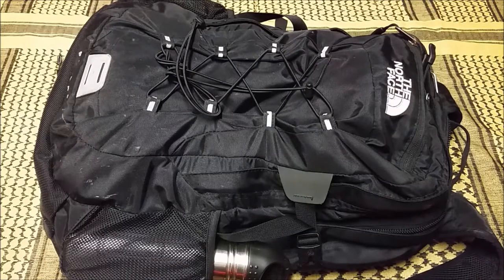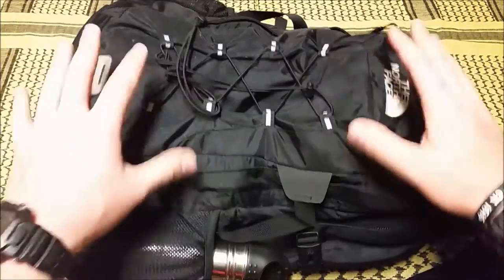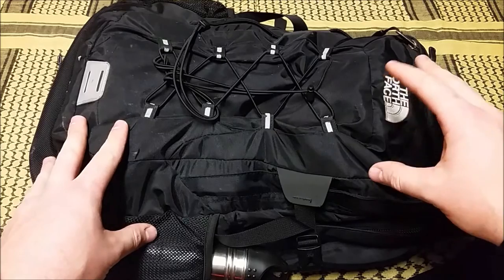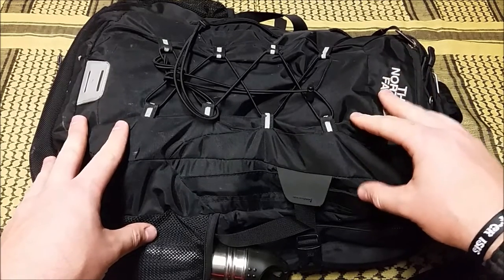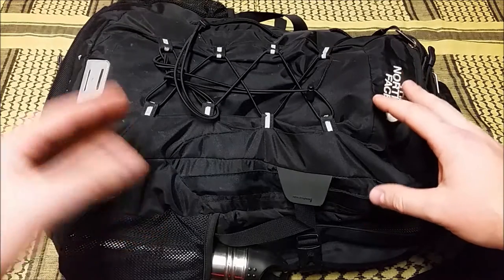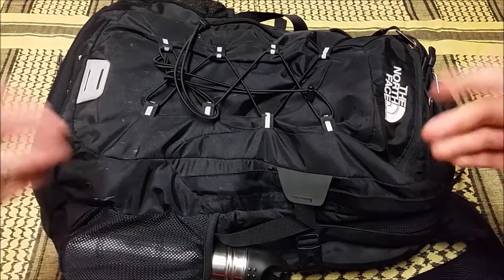Hey, what's going on guys, Terribly Tactical here. Today I'm doing a bug out bag breakdown. There are a bunch of different terms for these — it could be a bug out bag, a bailout bag, a get-home bag, whatever it may be. I have several of these bags; this is just one of them, but I wanted to go over this one and show you guys a couple things: what I've got in here, the type of pack I'm using and why, and why you should have one too.